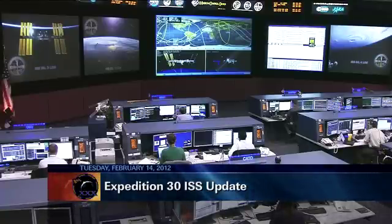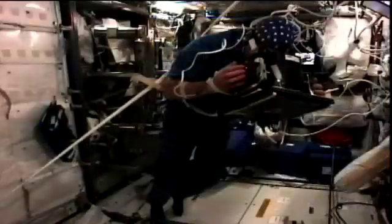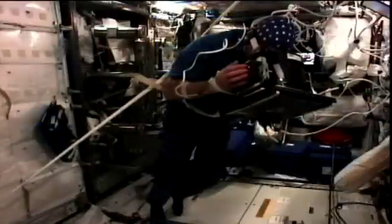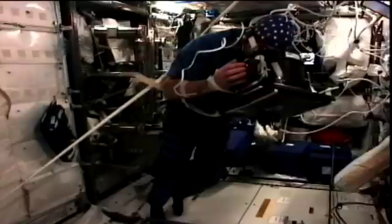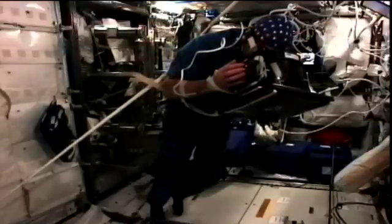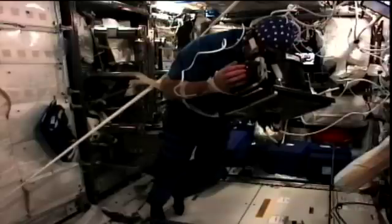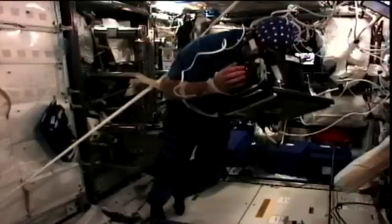Don Pettit and Andre Kuipers have been working on an experiment called NeuroSpat today. This takes a look at how the brain's signals change and behave while the crew is up in space. It tests a few different things: perception, attention, memorization, decision, and action through different tasks. Through that experiment, scientists on the ground can take a look at how the crew member's brain signals change and react while they live up there in space for about six months.